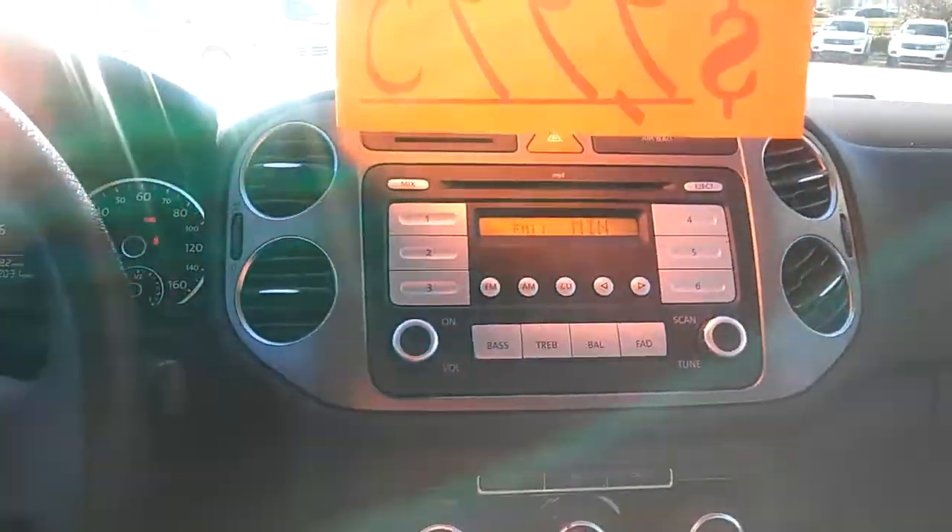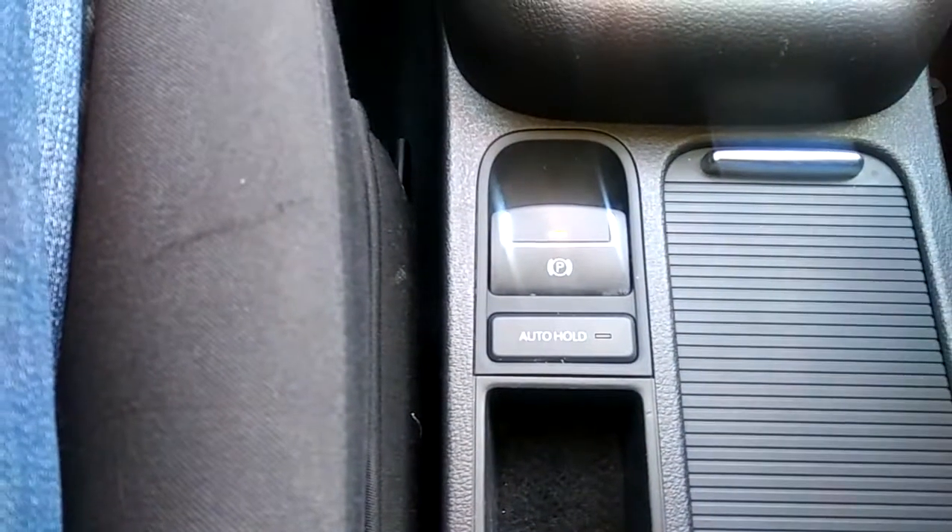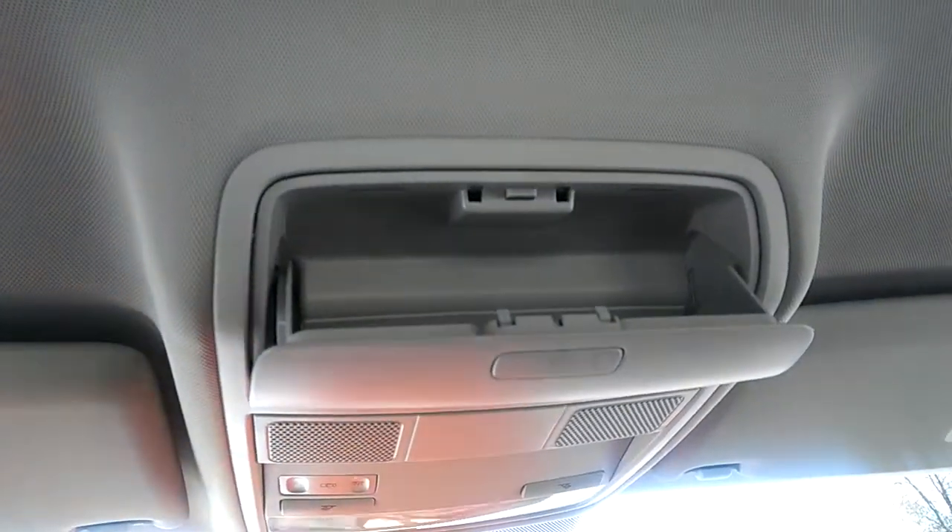AM FM radio, climate control, electronic parking brake, and a sunglass holder.